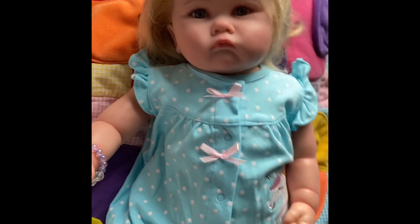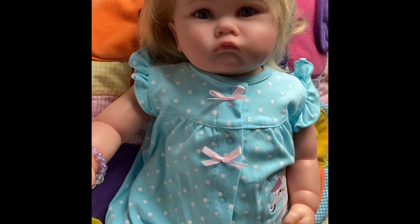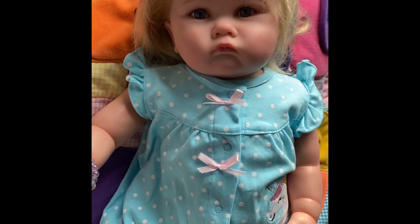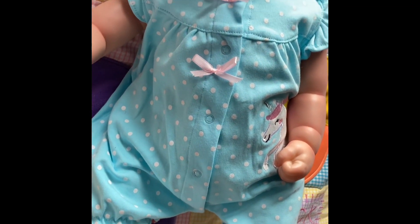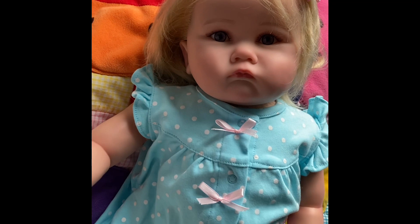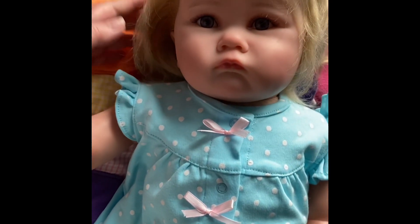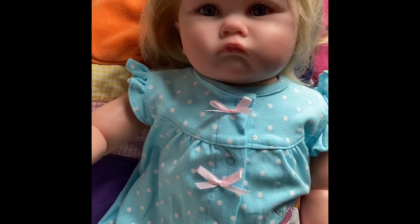Hi guys, just a quick video — this is my new baby, and she's from Pinky Reborns. She's the Charlotte sculpt originally, and she's quite a big baby. I think she's going to wear 6 to 12 months size. She's very, very pretty. I'm going to put some weight in her and pad her little face out a bit more, and her name is going to be Cheyenne.